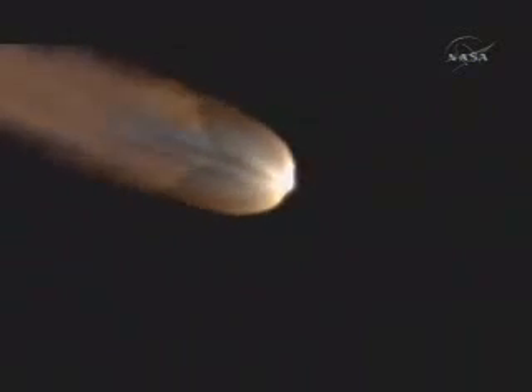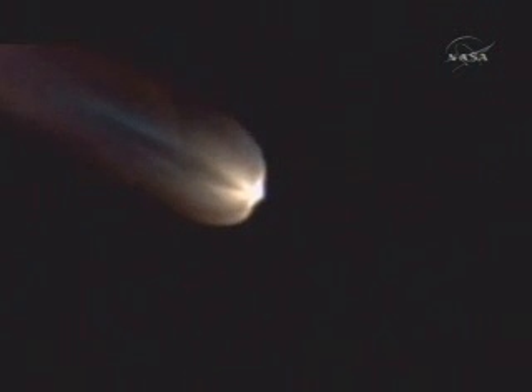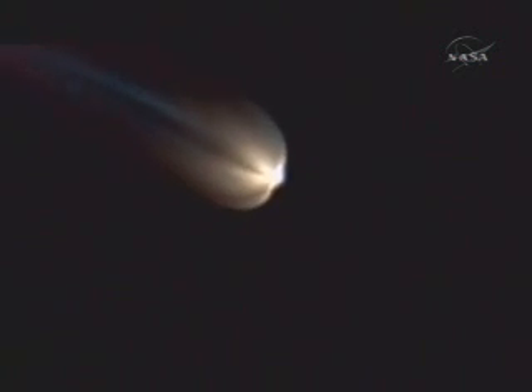A minute, 48 seconds. Air-lit motor chamber pressure is beginning to drop. Only about 10 seconds before we burn out those air-lit solids. And we have separation — air-lits separated.